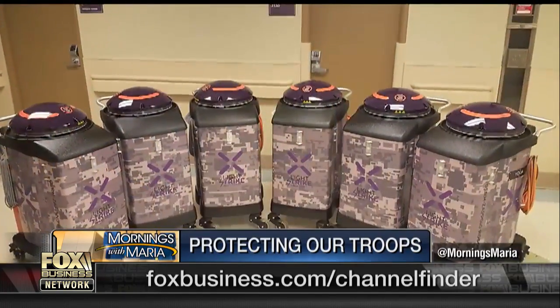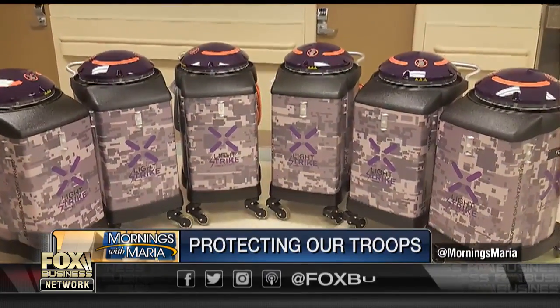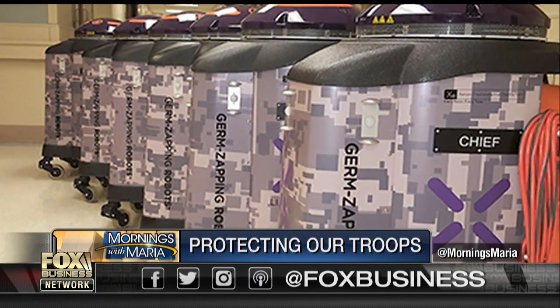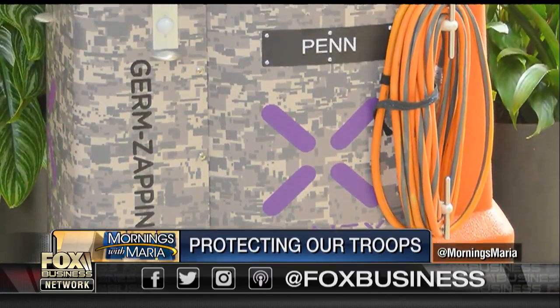An army of robots has been called to protect our service members from dangerous pathogens. Based in San Antonio, Xenex manufactures light strike germ-zapping robots that use UV light to sterilize rooms. These robots are found in 300 medical centers across the world, including 41 VA hospitals and five Department of Defense facilities.